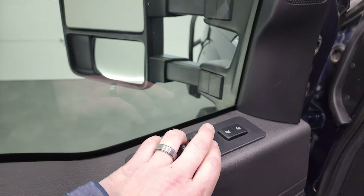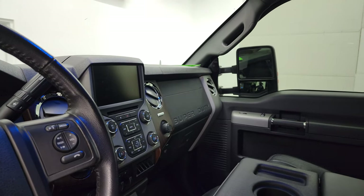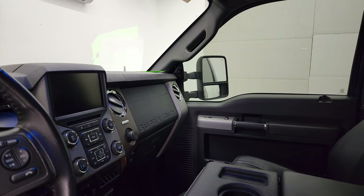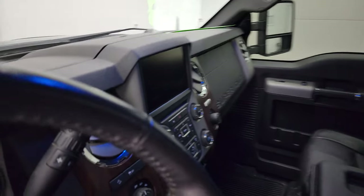And then your mirror controls — you pull it in like so to power fold those in. I always like showing both sides so that you know that both sides are working properly. And then you have to have the ignition on for the telescope feature to work.